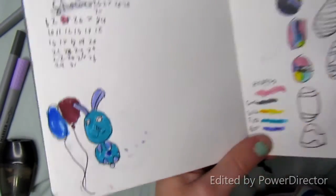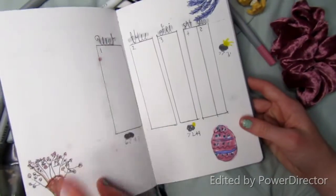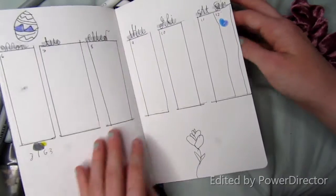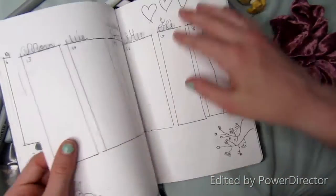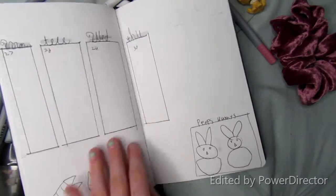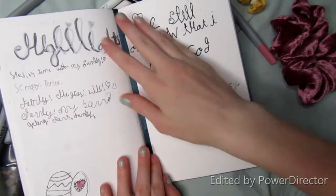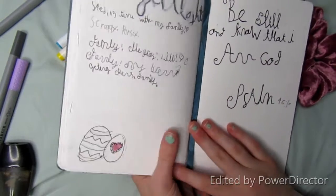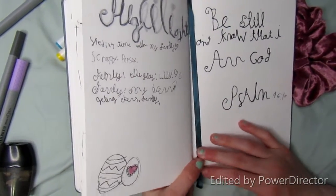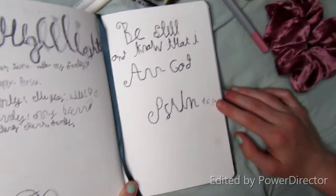Down here I have a little blue bunny which I didn't realize looked like Bonnie until after I colored it. And then we have my weekly spread, and I have little peak buttons down there. And then we have my highlights page where I write down something every single day that made me happy — just the highlight of my day.